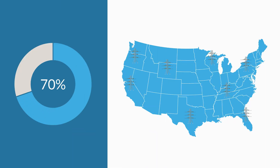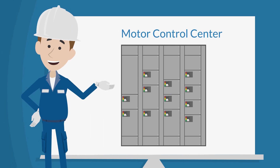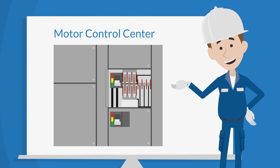It is estimated that over 70% of electrical energy consumed in the United States is through motors. A Motor Control Center or MCC is an assembly to control some or all electric motors from a central location. It consists of physical groupings of combination starters and drives in one assembly.